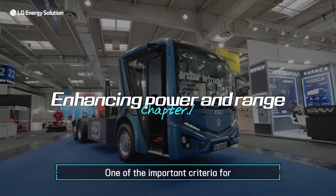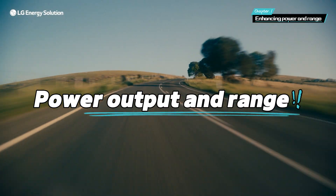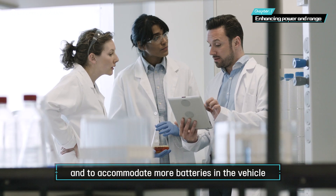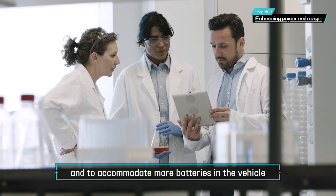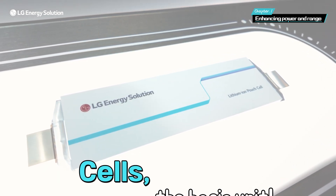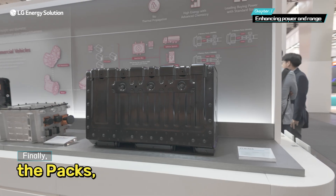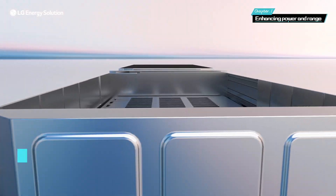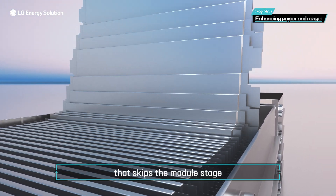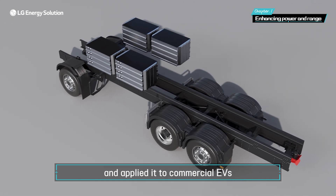One of the important criteria for the mass adoption of commercial EVs is power output and range. A lot of research has been done to increase the range of EVs and to accommodate more batteries in the vehicle. EV batteries are categorized into three levels: cells, the basic unit of the battery; modules, which are assembled from cells; and packs, which are assembled from modules. LG Energy Solution has developed a cell-to-pack technology that skips the module stage and directly mounts cells into packs, and applied it to commercial EVs.